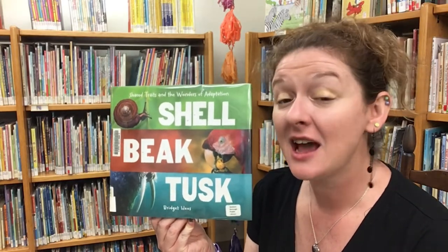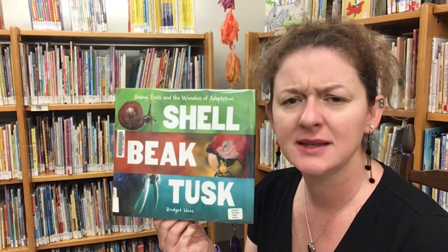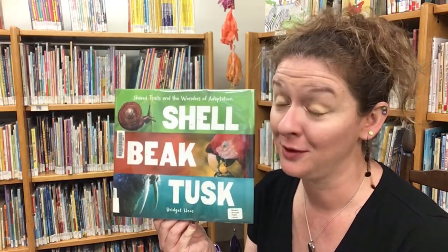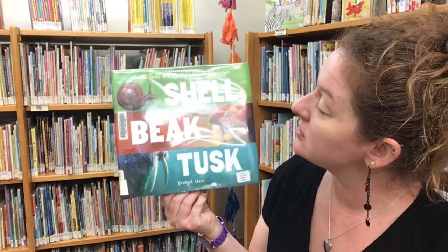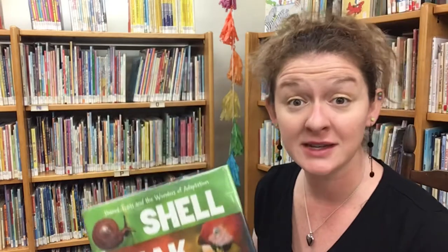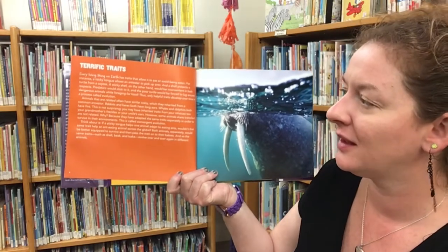That was a lot of neat animal adaptations, huh friends? And now let's read a book that will tell us a little bit more about common adaptations and traits that can be found in animals around the globe. This is Shell, Beak, Tusk: Shared Traits and the Wonders of Adaptation, written by Bridget Hills and read today with permission of Houghton Mifflin Harcourt Publishing.